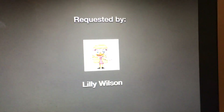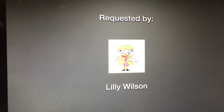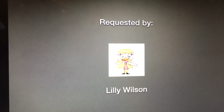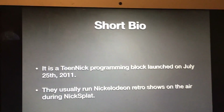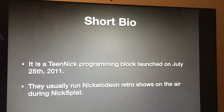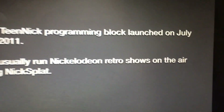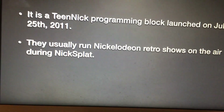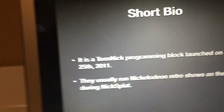There's going to be a third annual Logo History voting ballot in a future episode. But first, for those of you who don't know what Nick Splat is: it is a Nickelodeon programming block launched on July 25th, 2011, and they usually run Nickelodeon retro shows during Nick Splat. Now without further ado, let's get started.